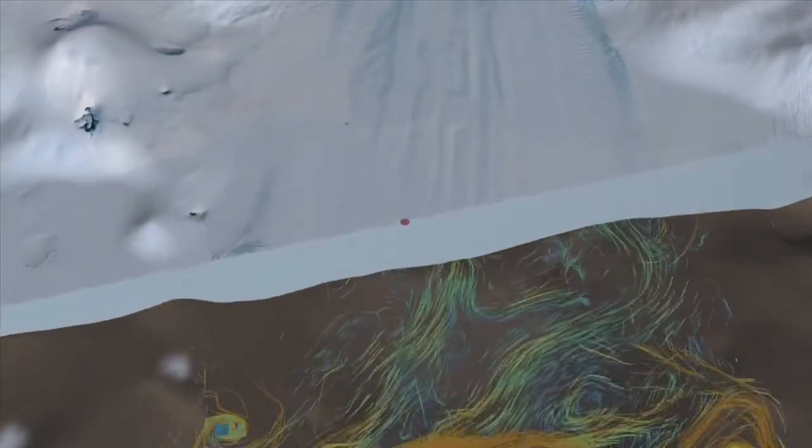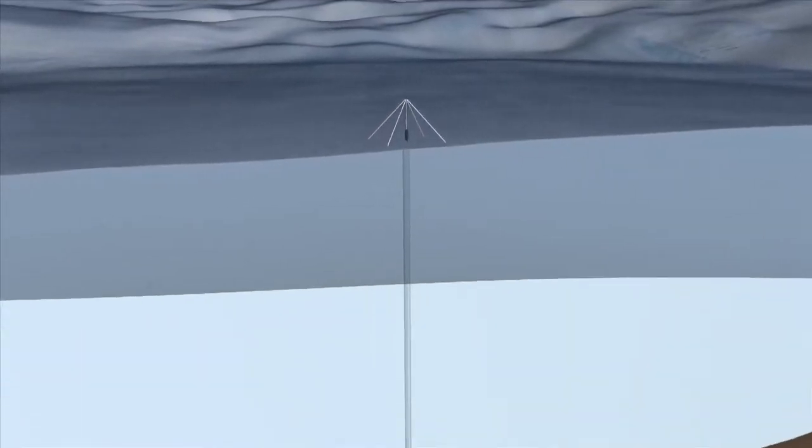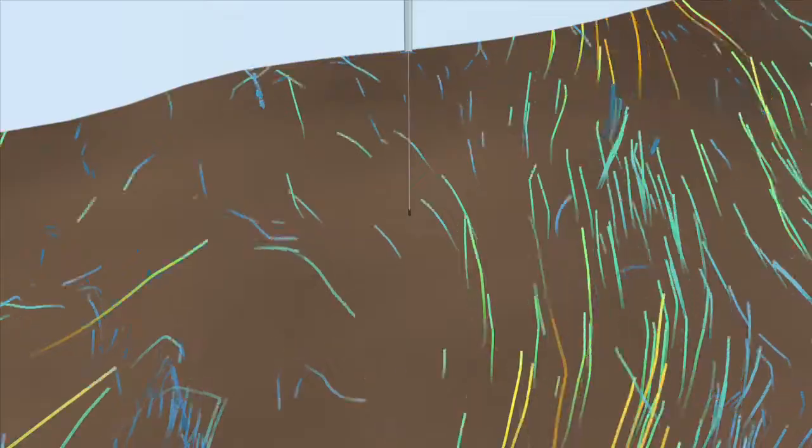After five years of study and preparation, an international team of researchers has drilled through 500 meters of ice to install a series of instruments below the ice shelf to measure both ice loss and the temperature, salinity, and speed of the water. At one location, they found melt rates of more than two inches per day.